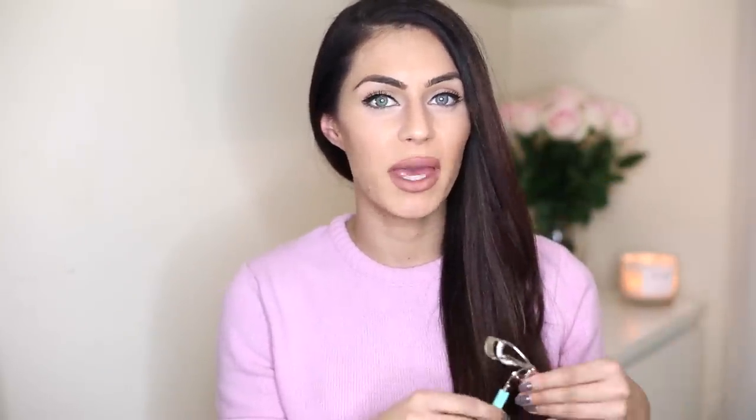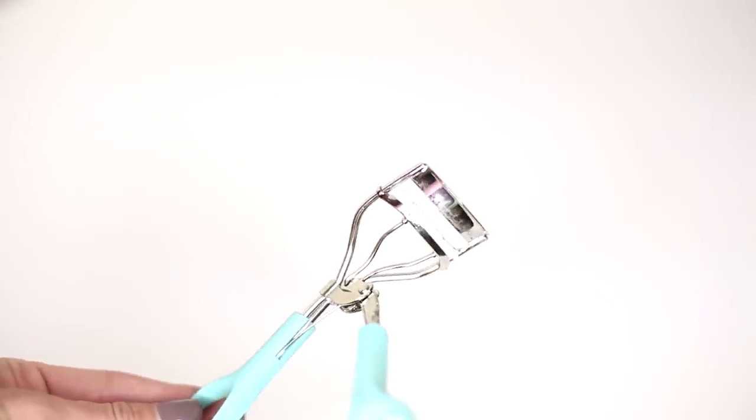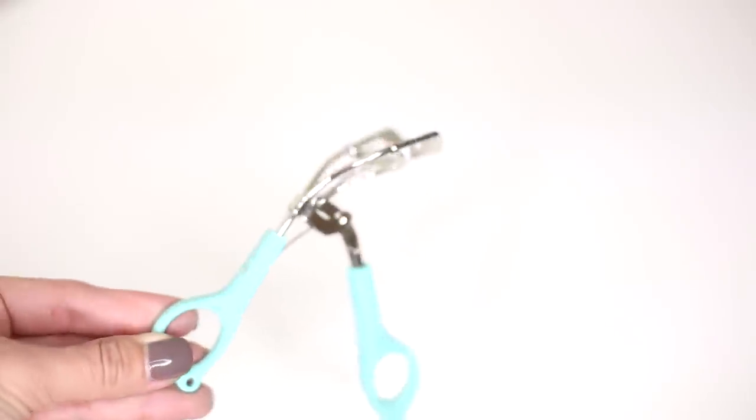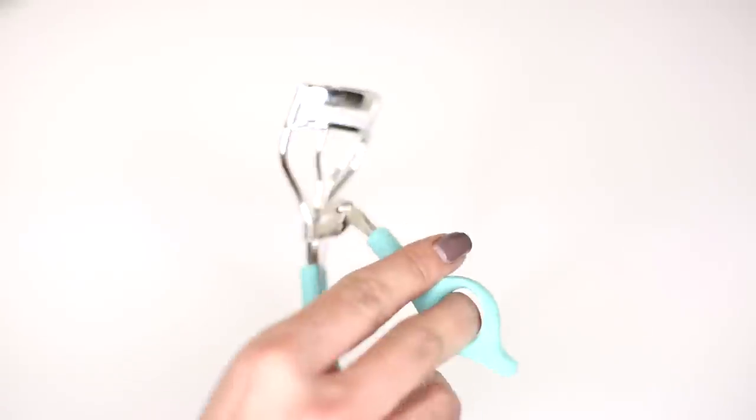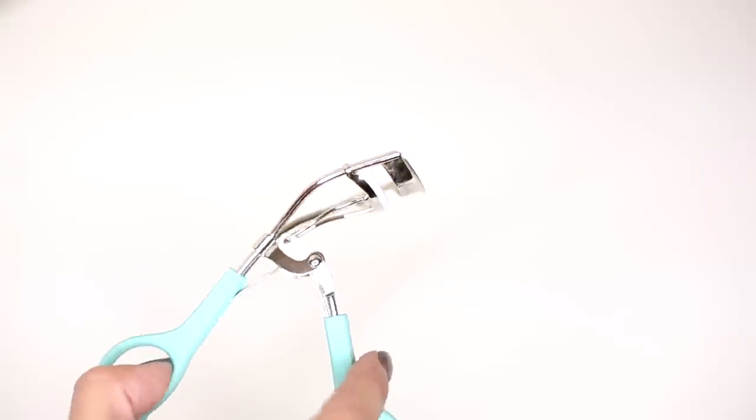My eyelashes are dead straight — my hair is frizzy as anything but my eyelashes are dead straight. That brings me on to my next item: this eyelash curler from a new brand called Lottie. I can't believe how well it curls my eyelashes. I'd been using a simple model's own one from Boots that had definitely seen better days. This one is one of those that hurts a little when you curl — and when it hurts, you know it's going to hold really well. My eyelashes have been properly pimped this month.